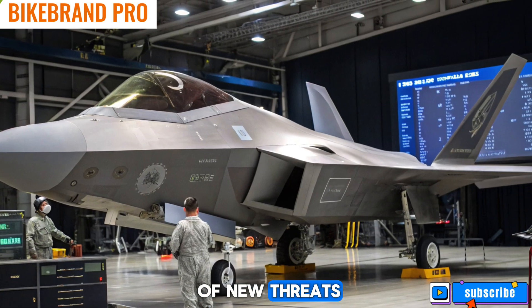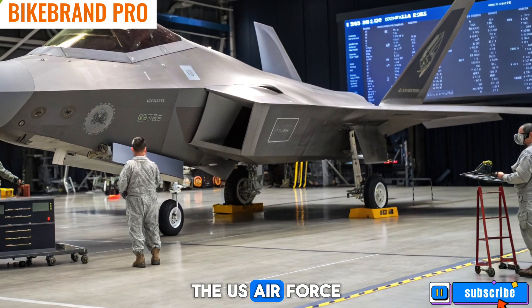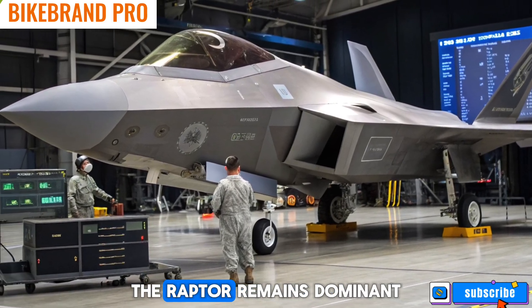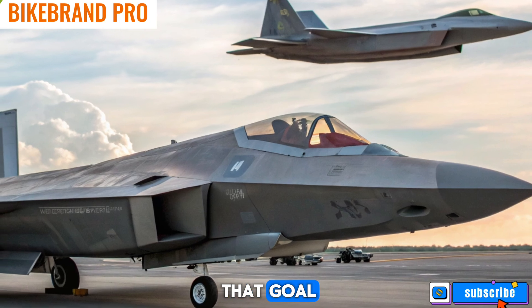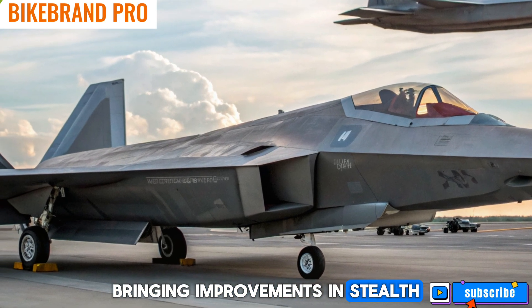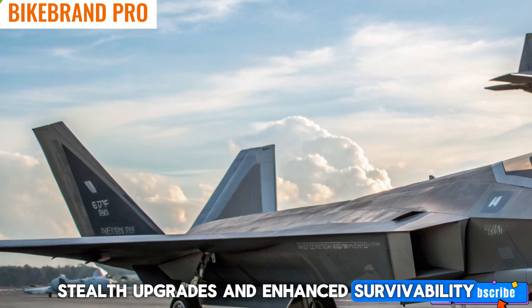However, with the rise of new threats like China's J-20 and Russia's Su-57, the U.S. Air Force has been working to ensure the Raptor remains dominant. The 2026 update is a major step toward that goal, bringing improvements in stealth, avionics, and network warfare, stealth upgrades, and enhanced survivability.